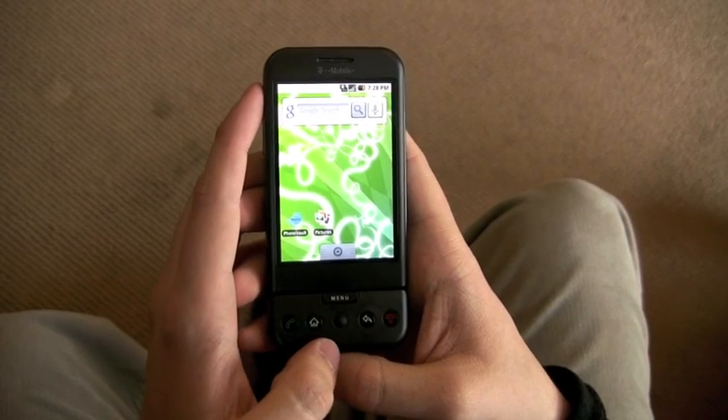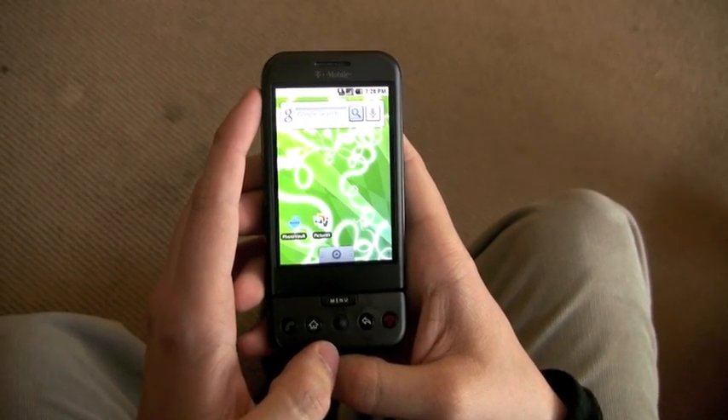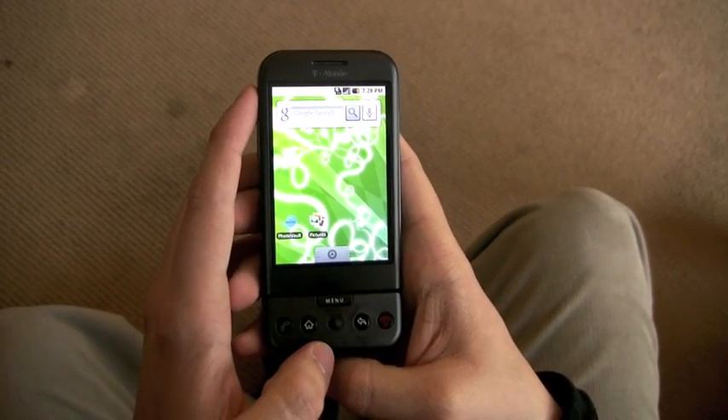Hi there. I'm here today to talk to you about a new application available for the G Phone called PhotoVault. PhotoVault is an application that allows you to hide any pictures you don't want anybody seeing on your phone.